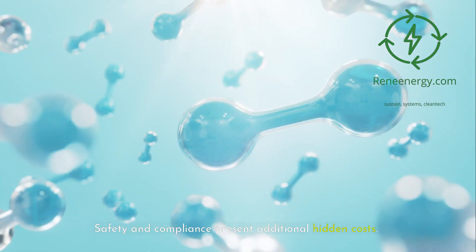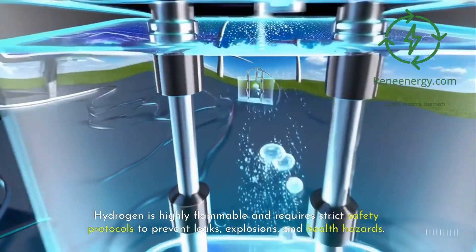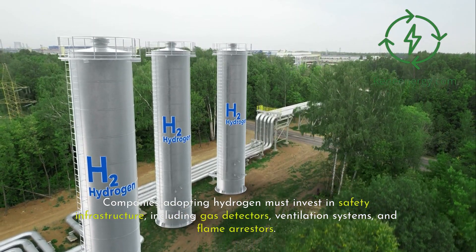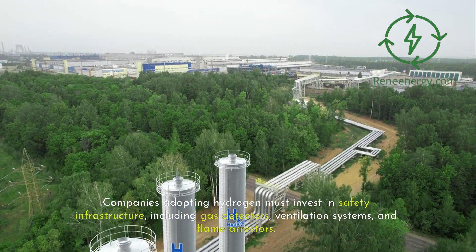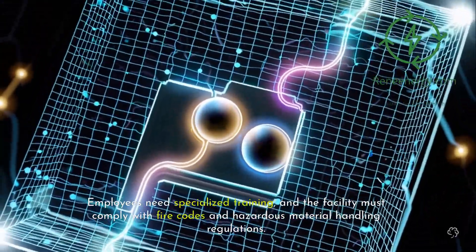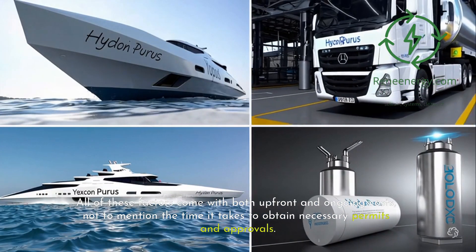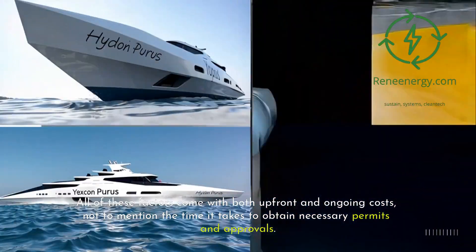Building new pipelines is theoretically a solution, but pipeline infrastructure is massively expensive, and regulatory hurdles slow down its implementation. Safety and compliance present additional hidden costs. Hydrogen is highly flammable and requires strict safety protocols to prevent leaks, explosions, and health hazards. Companies adopting hydrogen must invest in safety infrastructure, including gas detectors, ventilation systems, and flame arresters. Employees need specialized training, and facilities must comply with fire codes and hazardous material handling regulations — all of which come with both upfront and ongoing costs.